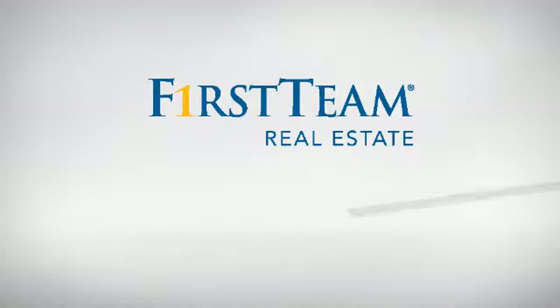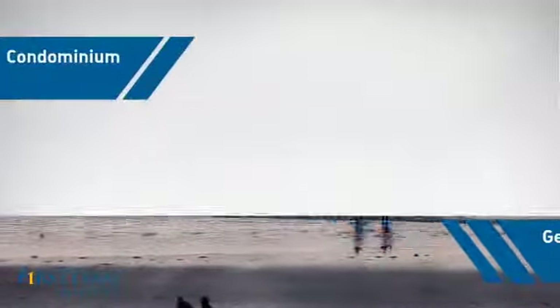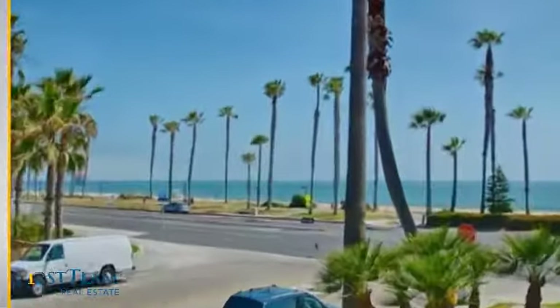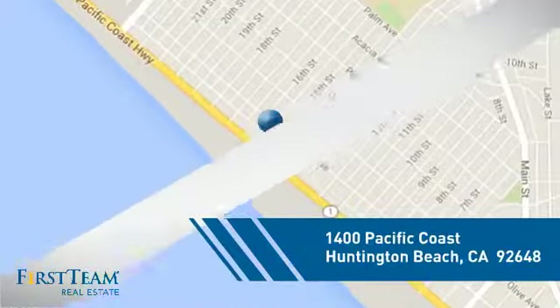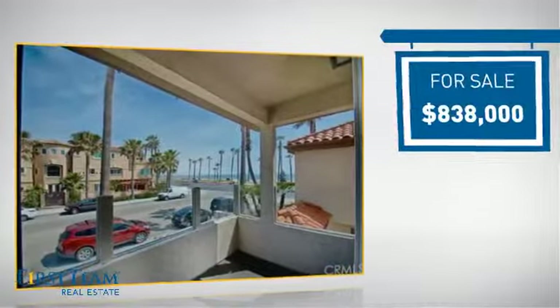At First Team Real Estate, you'll find a place you'll feel right at home in. This video is brought to you by your real estate agent. This condominium is a great choice for those who want the privacy and easy maintenance of condo living, and it's located in the Huntington Beach area, currently listed at just over $800,000.